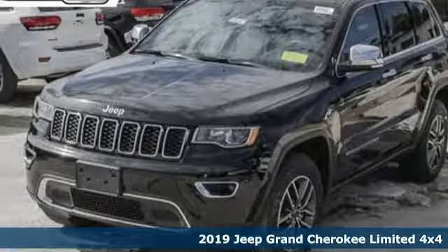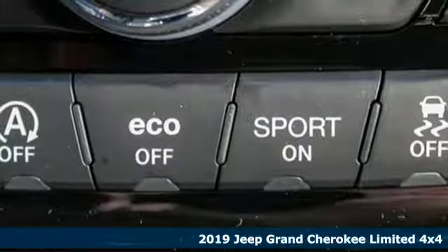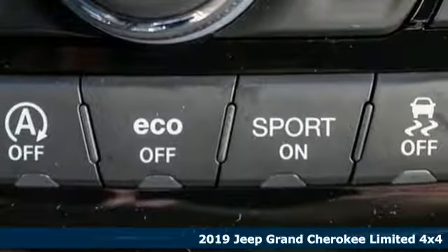Here's a new 2019 Jeep Grand Cherokee. Experience the Jeep life. It comes with great features you'll love.